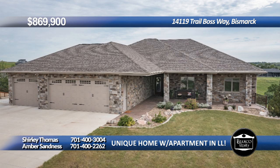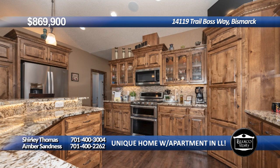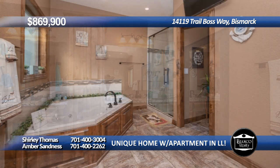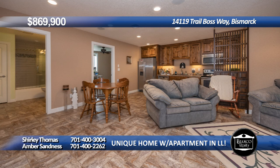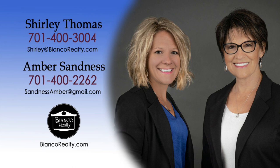This beautiful ranch-style home boasts timeless elegance and unmatched quality. The maintenance-free deck off the dining room provides beautiful views and access to the backyard. The kitchen features custom cabinetry, KitchenAid appliances, gas range, surround sound, and a butler pantry. There are three bedrooms on the main, including the primary bath suite. The lower level features a two-bedroom, one-bath mother-in-law suite, plus a walkout. Additional features are geothermal heating, west-facing driveway, and parking pad. Call Shirley Thomas at 400-3004 or Amber Sandness at 400-2262, today at Bianco Realty.